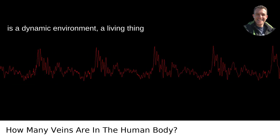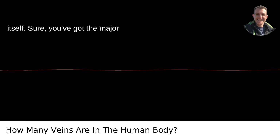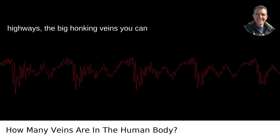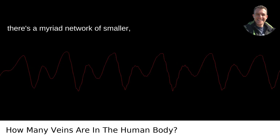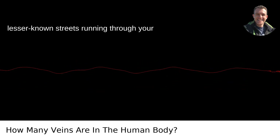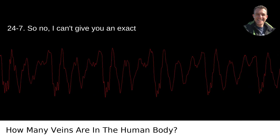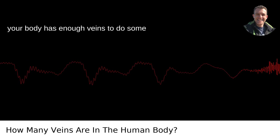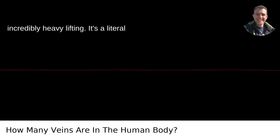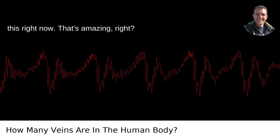The human body is a dynamic environment, a living thing that's always changing and remapping itself. Sure, you've got the major highways — the big honking veins you can see and name. But for every one of those, there's a myriad network of smaller, lesser-known streets running through your body, keeping the city of you operational 24-7. So no, I can't give you an exact number. But the key takeaway is that your body has enough veins to do some incredibly heavy lifting. It's a literal life network that's keeping you reading this right now. That's amazing, right?